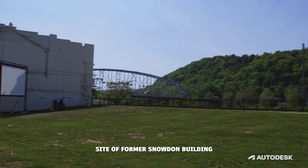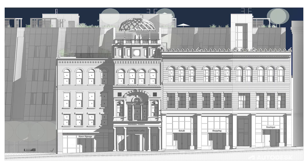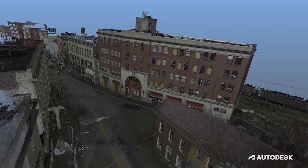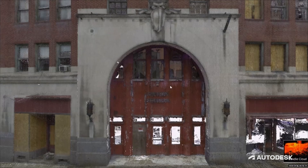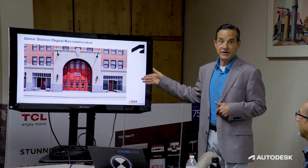The buildings that we had captured here, as you can see, are no longer here. The fact that we were able to scan them before they were demolished means we now have a digital twin of what they used to be. We can take that data, which is incredibly accurate, and reconstruct the building back to its former glory.